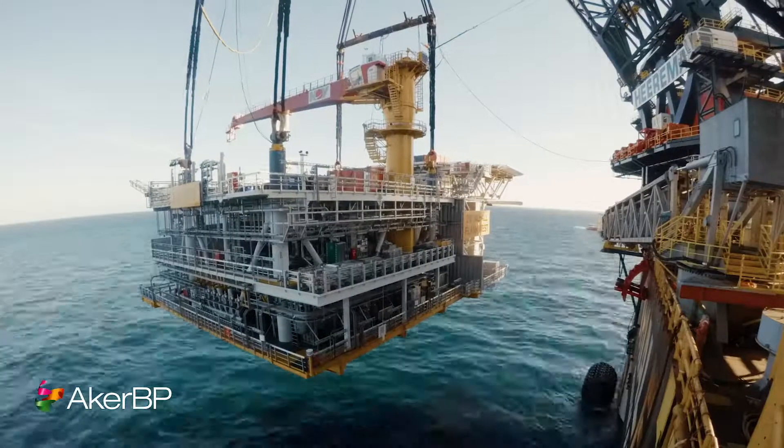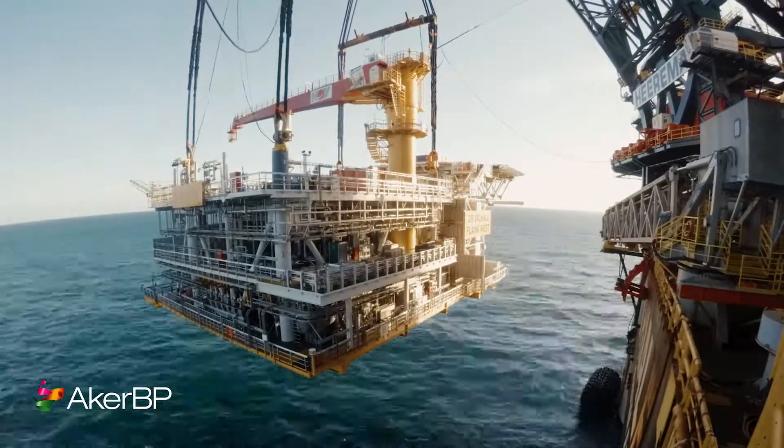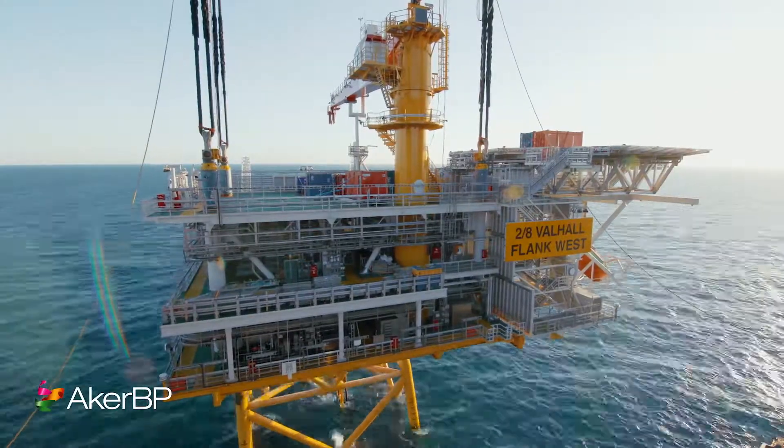I think the most critical part of the operation is when we're ready to set it down on the jacket. You have the vessel motions against a fixed platform.